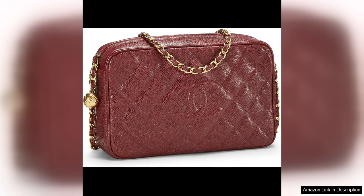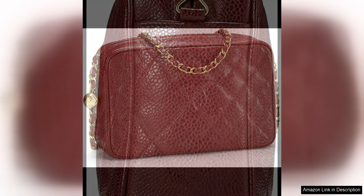The gold-toned hardware, including the iconic CC logo twist lock, adds a touch of glamour and elevates the bag to a whole new level of sophistication.